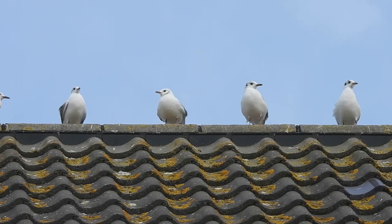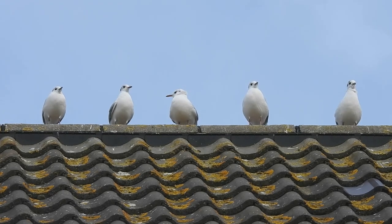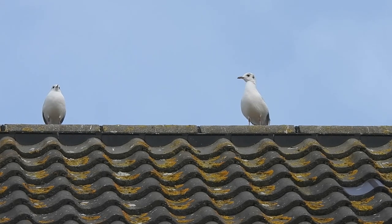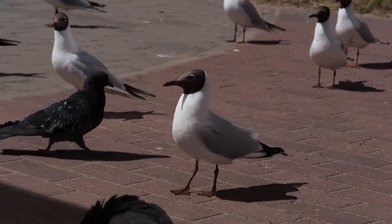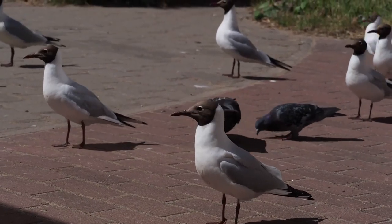A lot of gulls are associated with coastal areas but black-headed gulls are a common sight away from the sea. They live in noisy, quarrelsome groups around urban areas such as parks, gardens and rubbish tips, but are also found along freshly ploughed fields and inland water bodies such as reservoirs, lakes and rivers.